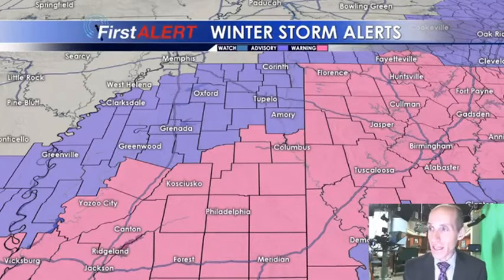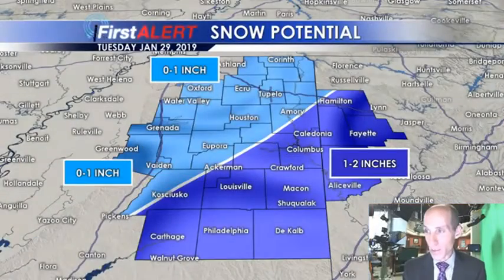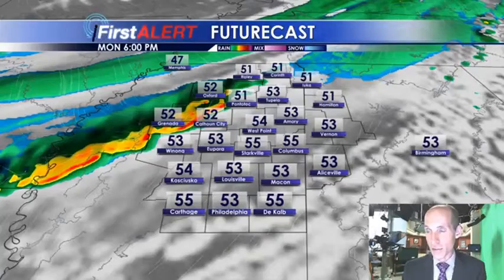A winter weather advisory and a winter storm warning covers the entire WCBI viewing area for our Monday night and Tuesday morning. We still suspect southeast of the Natchez Trace anywhere from 1 to 2 inches, perhaps a little bit more. Back to the northwest, you'll probably have a little bit of a coating, but the higher totals will likely be to the southeast of the Natchez Trace.